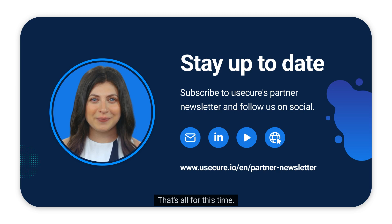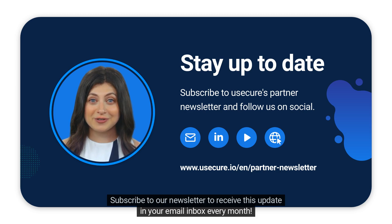That's all for this time. Subscribe to our newsletter to receive this update in your email inbox every month.